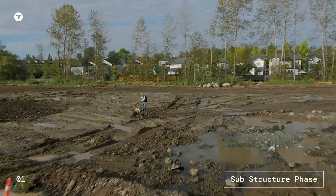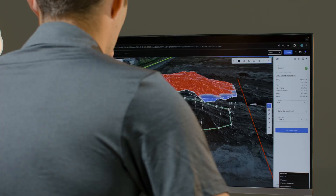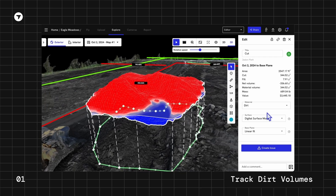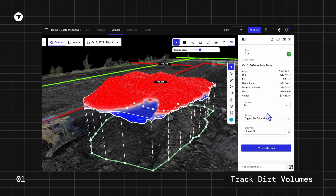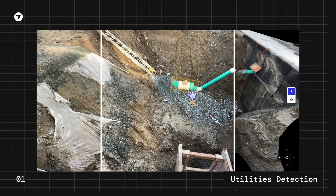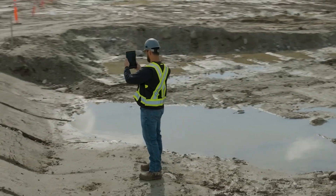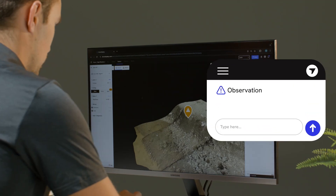Before ground is even broken, have confidence that all work will be tracked and measured, and your whole team will know how much dirt to move and where to move it. See through the ground so no one on the job has to guess where utilities are located, and strikes become a thing of the past.